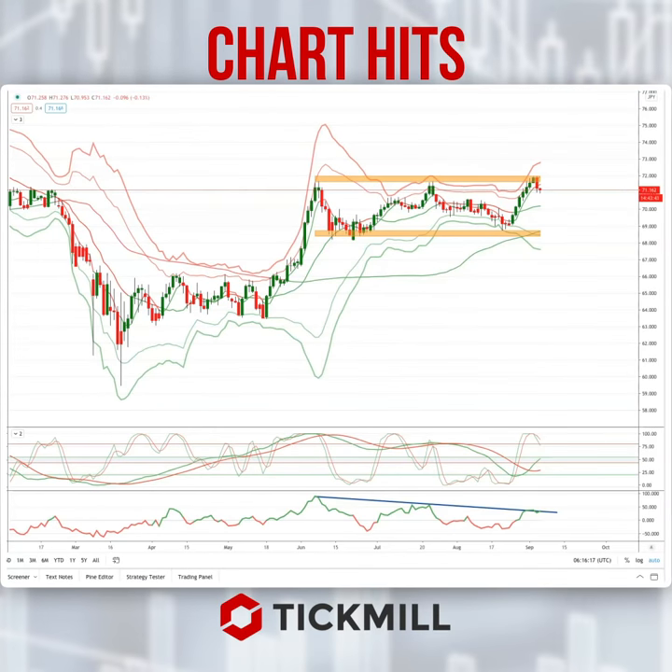Morning traders, Patrick Munley here with another Tip Mill chart hit. Today I want to draw your attention to a developing opportunity in the Kiwi Yen.